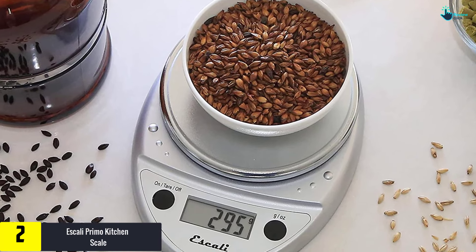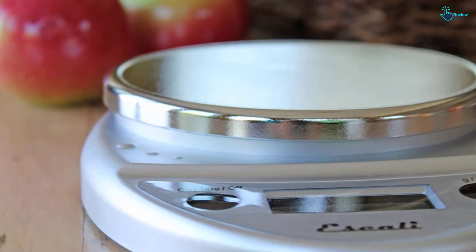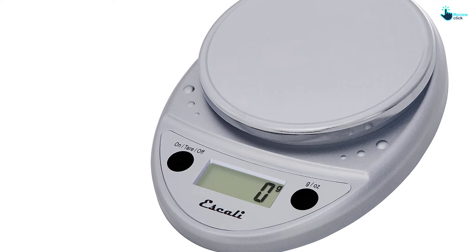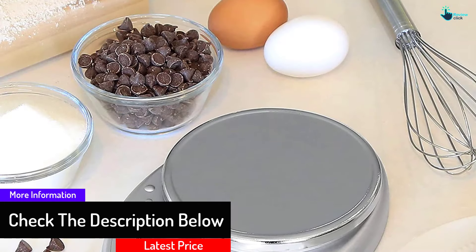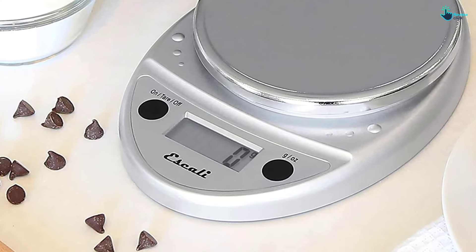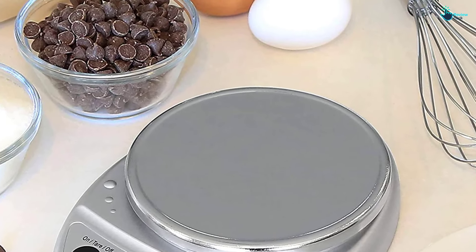At number two we have the Escali Primo kitchen scale. This cute little scale provides the best results — unlike its small size, the measurements are super accurate and will help polish your skills. With a capacity of at least 5,000 grams and readings up to one gram, the minimal button design lets you perform various functions with a single button. The tare function saves time and effort, while the clear display aids readability. Buttons are protected from spills thanks to a sealed feature, and the auto turn-off saves power.